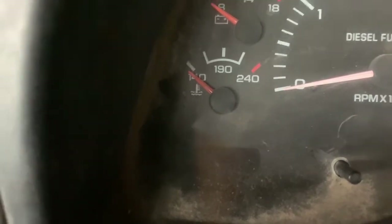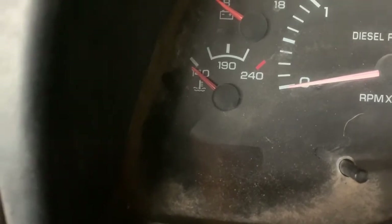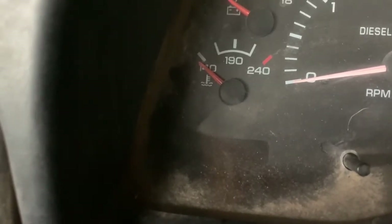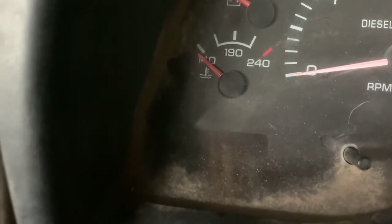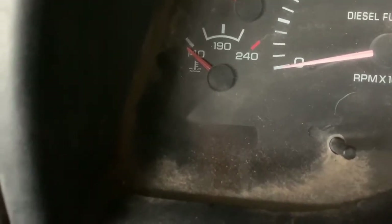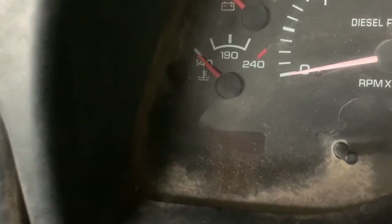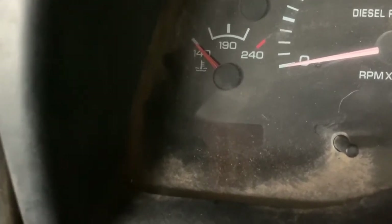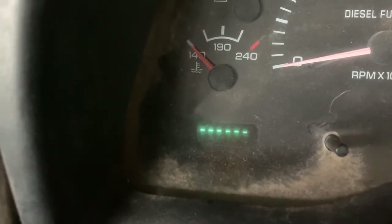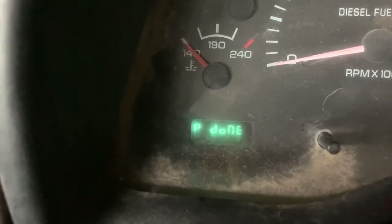I'm gonna do a quick video on how to check the codes on your Dodge Ram trucks, approximate years 1998 to about 2007. Basically, all you do is if you have a digital odometer, you flip your key three times, leave it on on the last flip, and the truck will automatically run its codes.